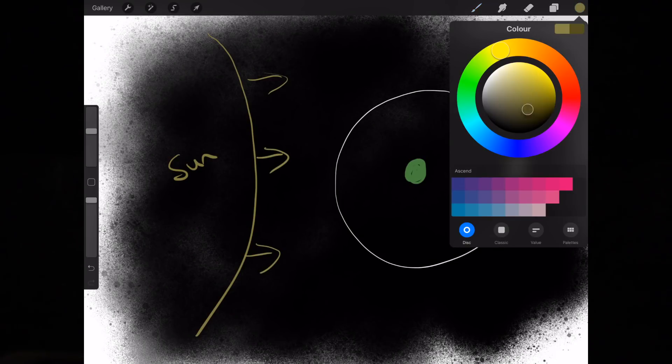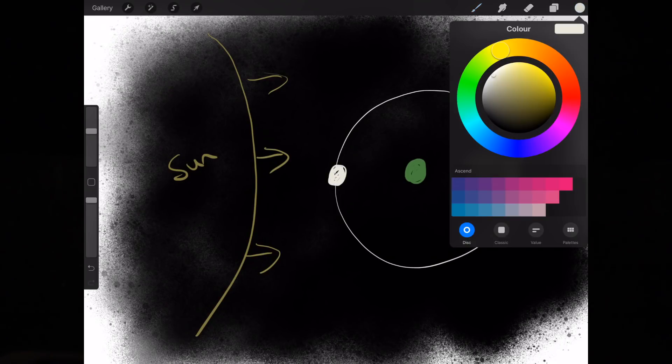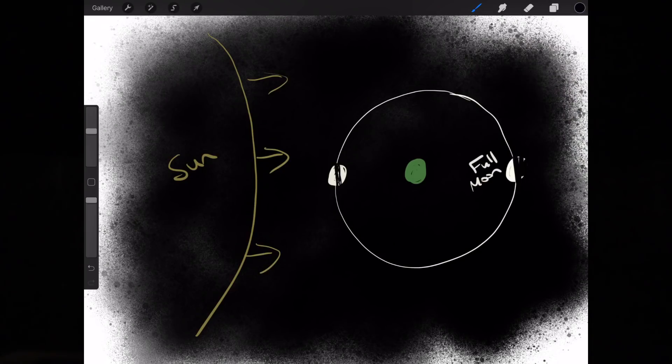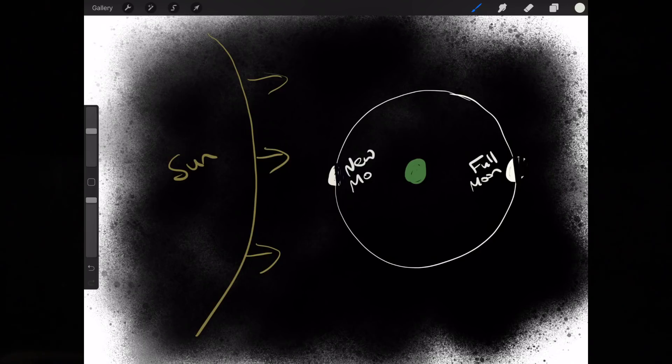When we have a full Moon, the Moon is opposite the Sun in the sky — it's visible all night and we see all of its illuminated hemisphere. But when we have a new Moon, it's between us and the Sun, it's absent from our night sky, and its non-illuminated hemisphere faces us.